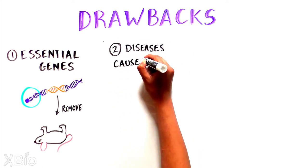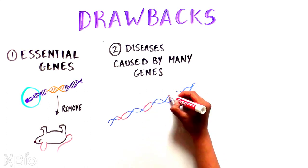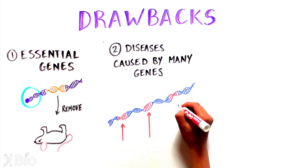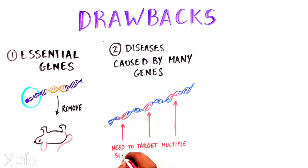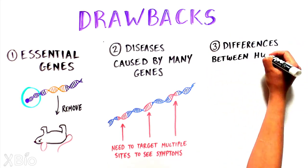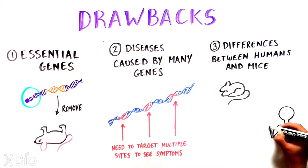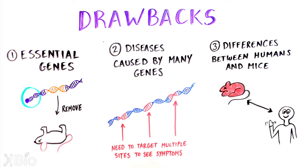Additionally, many biological processes or diseases are impacted or driven by more than one gene, so removing a single one might not replicate all disease symptoms. Lastly, there are important biological and genetic differences between mice and humans, so observations made in mice may not always translate to humans.